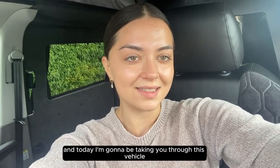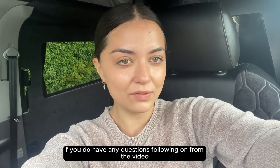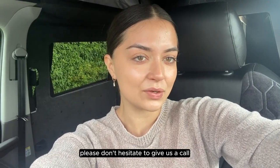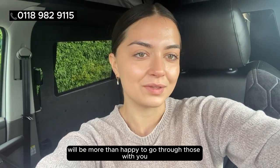My name is Amy from VanLux and today I'm going to be taking you through this vehicle. If you do have any questions following on from the video, please don't hesitate to give us a call on the numbers shown above and our salesman will be more than happy to go through those with you.